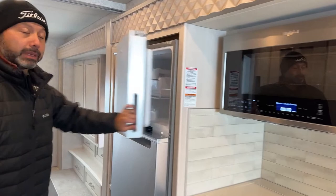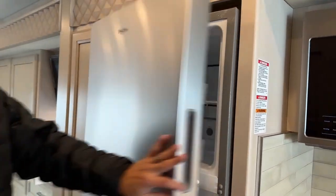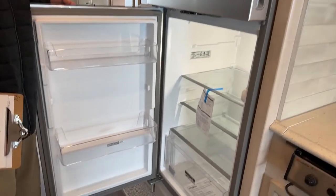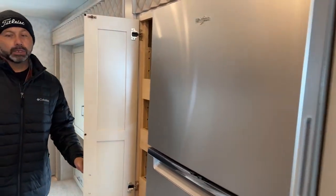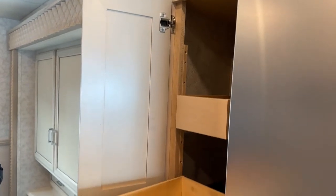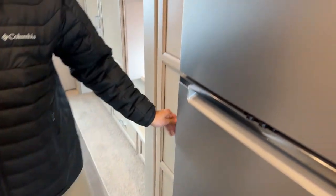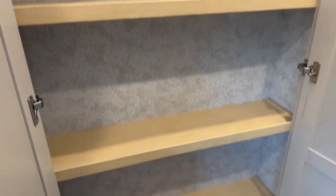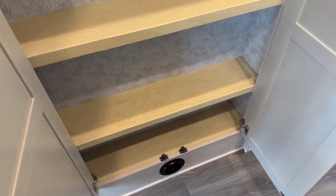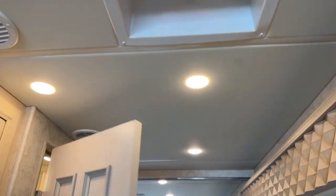11 cubic foot refrigerator with ice maker. For a short coach, if you want something you can get around in and don't feel like you're driving a bus, this is a perfect coach. You have a pantry here with some pull-out shelves — six drawers, plenty of room for your cereal and all your cooking supplies. There's another nice little storage area back here. Overhead in the galley we're going to have our MaxxAir fan — perfect if you tend to overcook your meals.